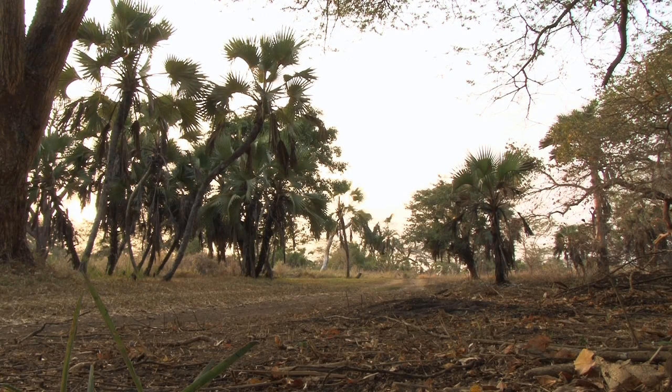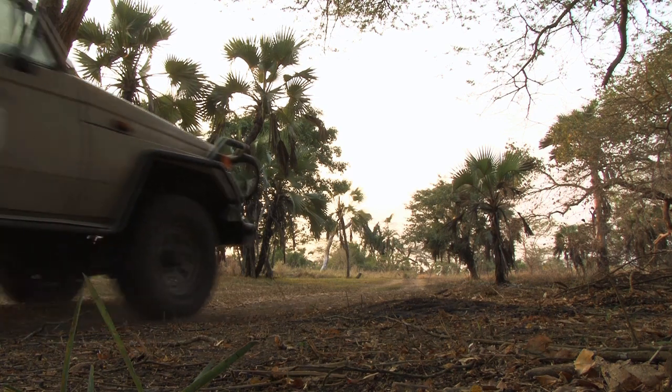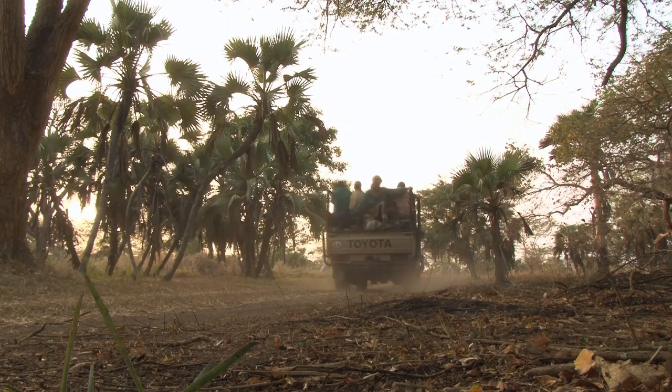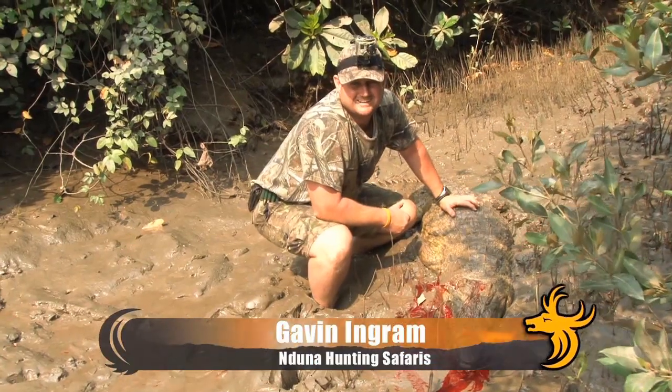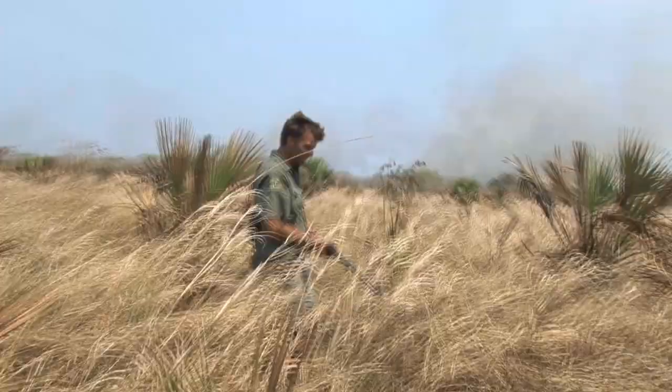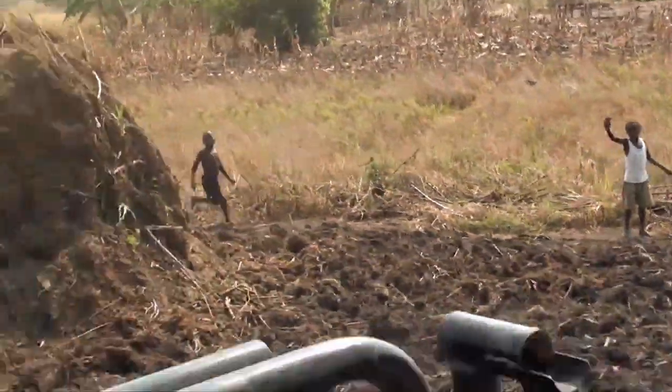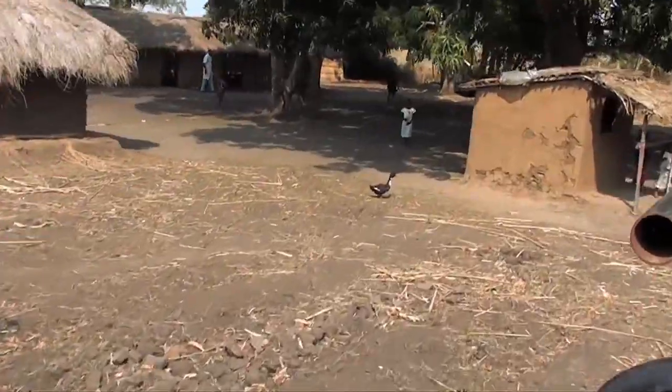As the sun rises over the beautiful Mozambique bush, we head out on the truck for what is sure to be an epic day of hunting. I'm hunting with Gavin Ingram of Enduna Hunting Safaris and legendary dangerous game hunter JP Kleinens. We've been set a special task — it's a local village's centenary celebrations this week and we've been tasked with taking down two buffalo cows to supply meat for the celebratory feast.